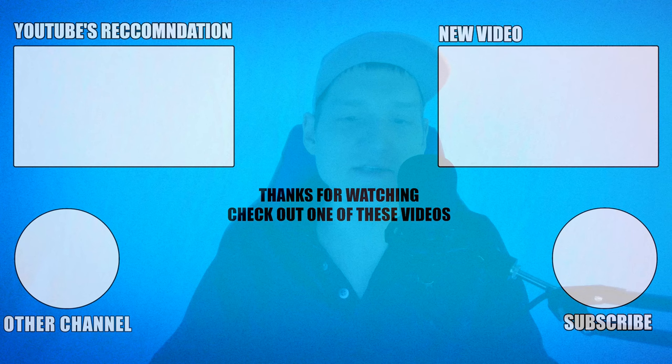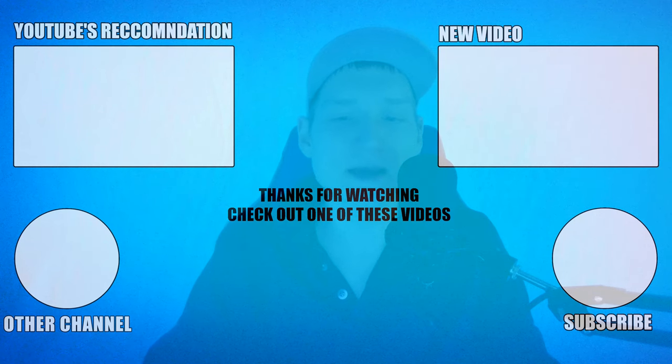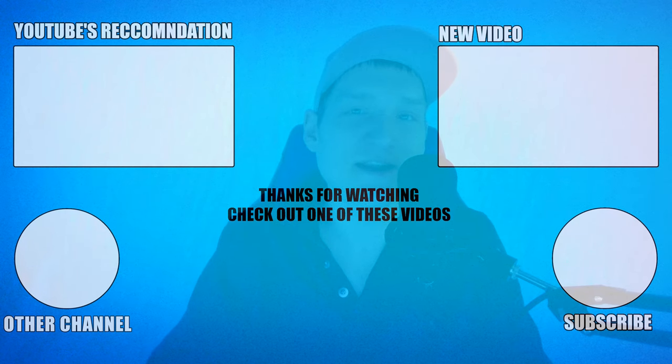Anyways, the links to all of these will be down in the description. As always, if you did enjoy this video, leaving a like is always appreciated, and if you enjoy this type of content, subscribing is also appreciated. But other than that, I'll catch you guys in the next video.